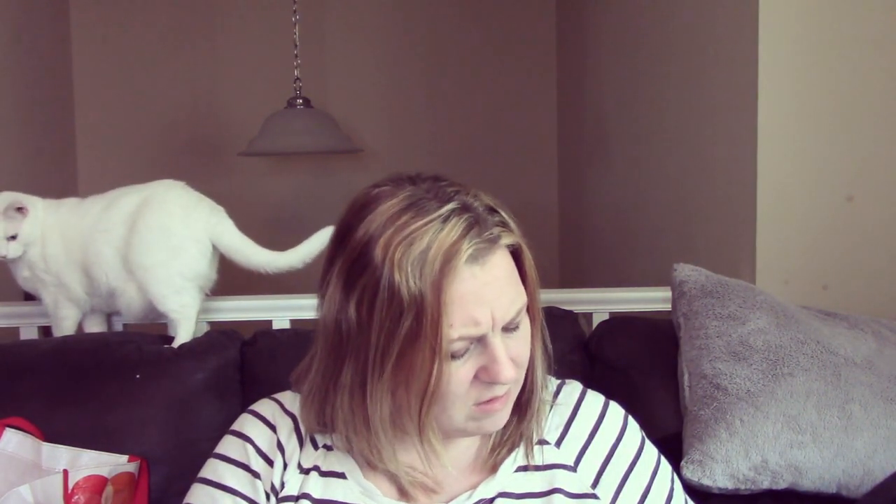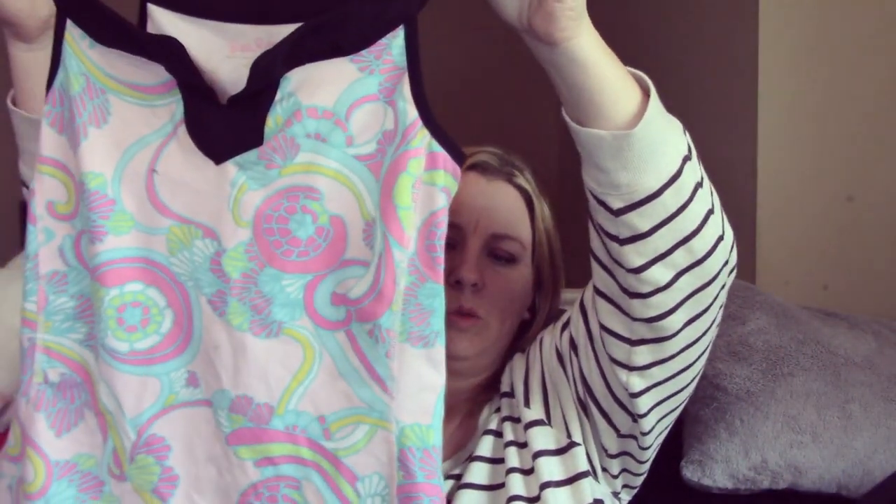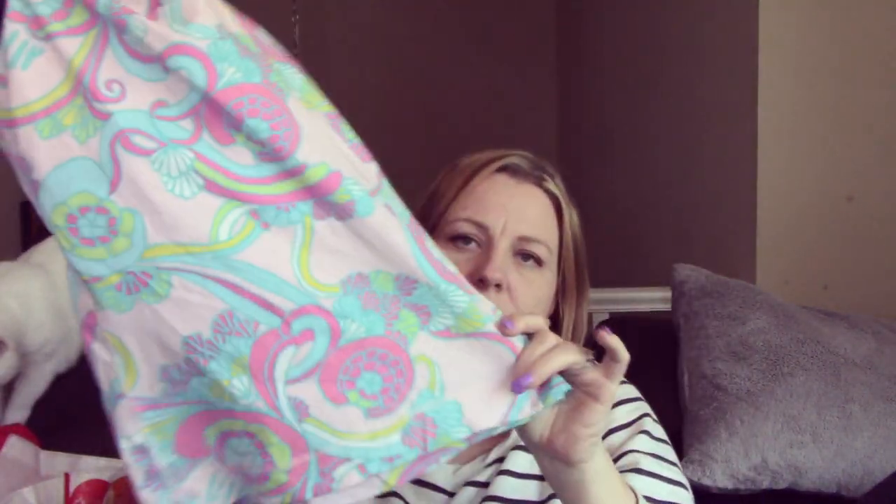This is Lilly Pulitzer. I had never seen this before. I think this is like a built-in sports bra athletic top. Yeah, it's an athletic top — it's got to be. So it's just this cute little Lilly Pulitzer athletic top with a built-in sports bra. Pretty colors, it's cute, it's in good shape. On the back it's got like a little butterfly back.